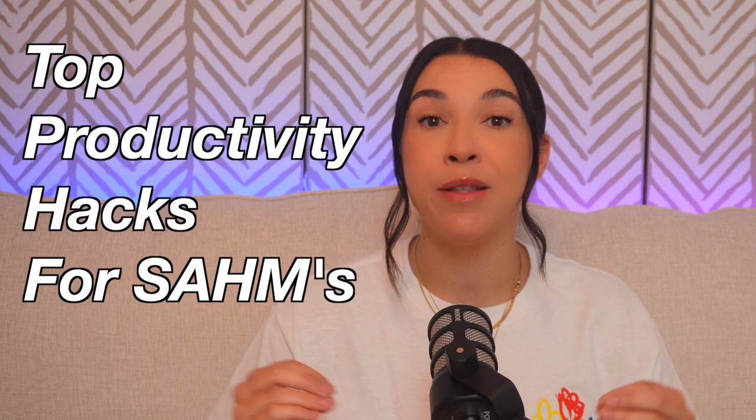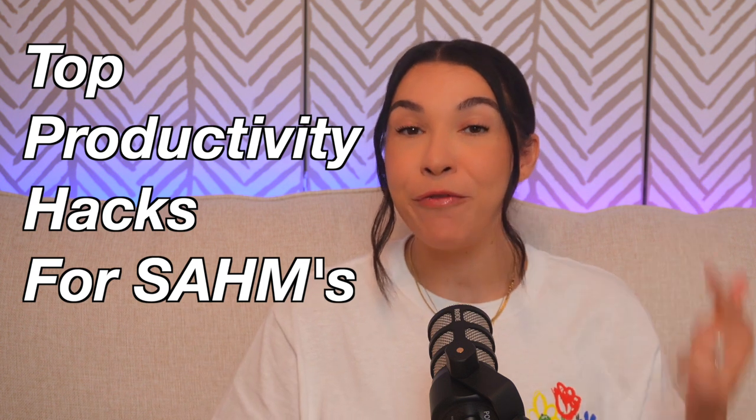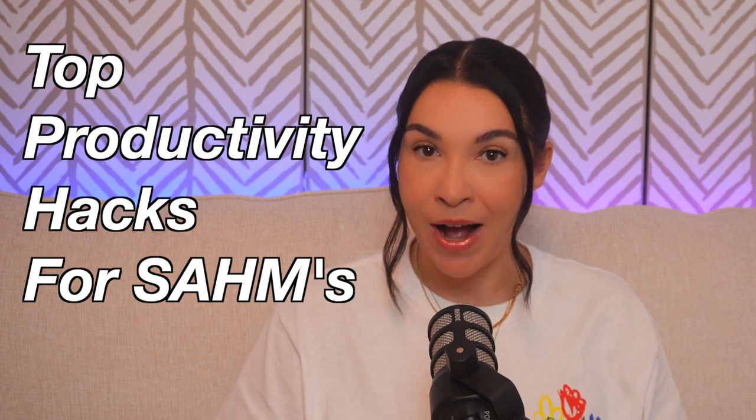Hey guys, welcome back to my channel. If you're new here, my name is Rebecca. Today, I am going to give you my top hacks to being the most productive, efficient, stay-at-home mom.